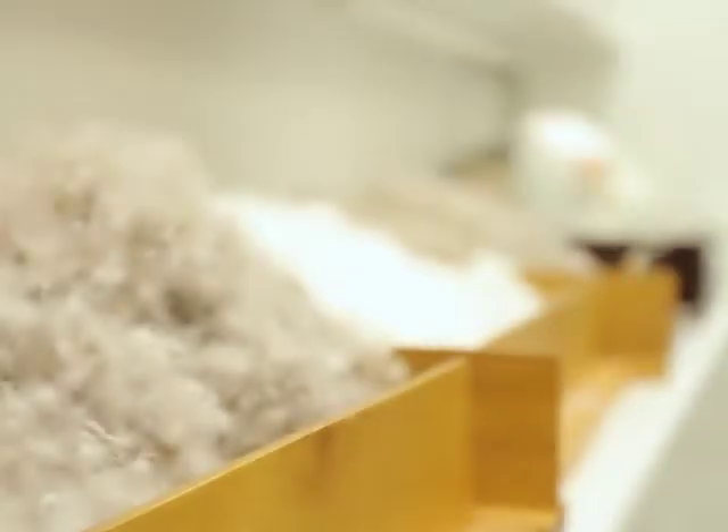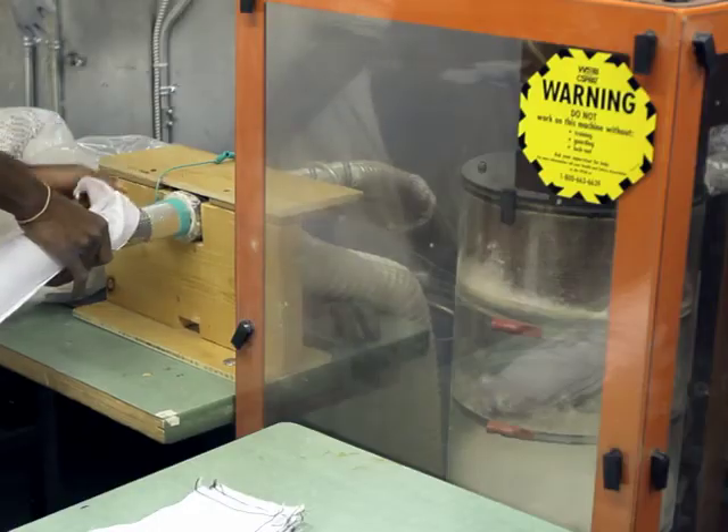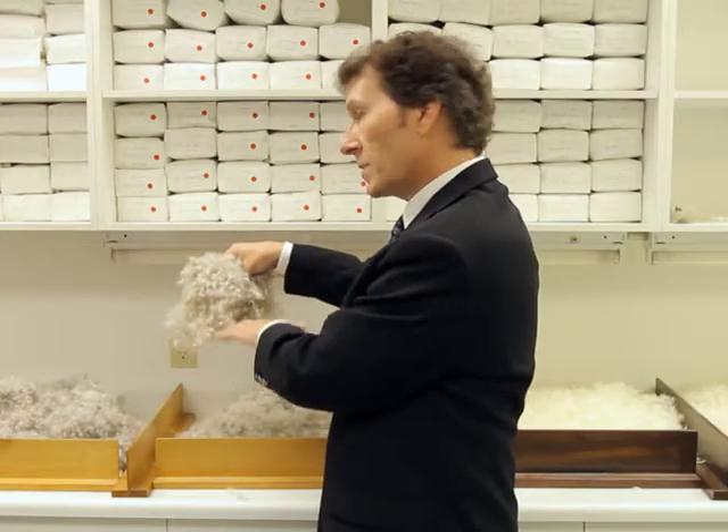Hi, I'm Brian Pryde. I'm president and CEO of Feather Industries Canada. Down is the insulating feather of a duck or goose, or any type of waterfowl. Down has many, many tiny filaments that trap air, so it creates an insulation. And that's the key because it eliminates the moisture from the body but keeps the heat inside.